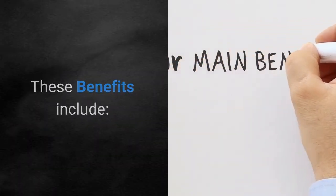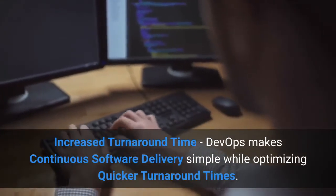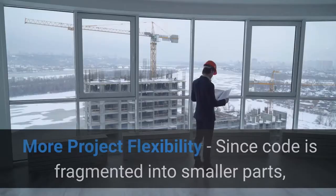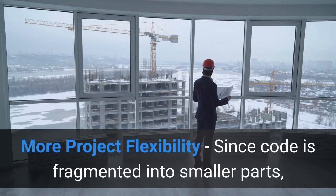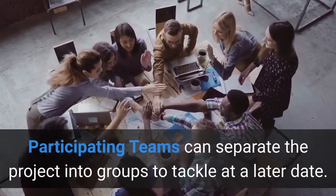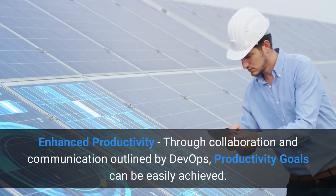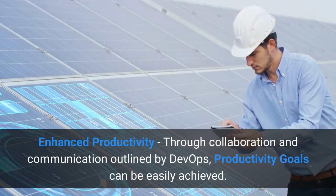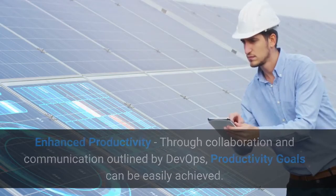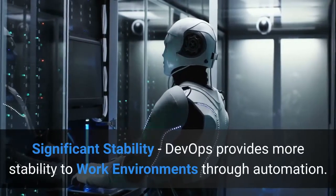These benefits include increased turnaround time — DevOps makes continuous software delivery simple while optimizing quicker turnaround times. More project flexibility — since code is fragmented into smaller parts, participating teams can separate the project into groups to tackle at a later date. Enhanced productivity — through collaboration and communication outlined by DevOps, productivity goals can be easily achieved. Significant stability — DevOps provides more stability to work environments through automation.